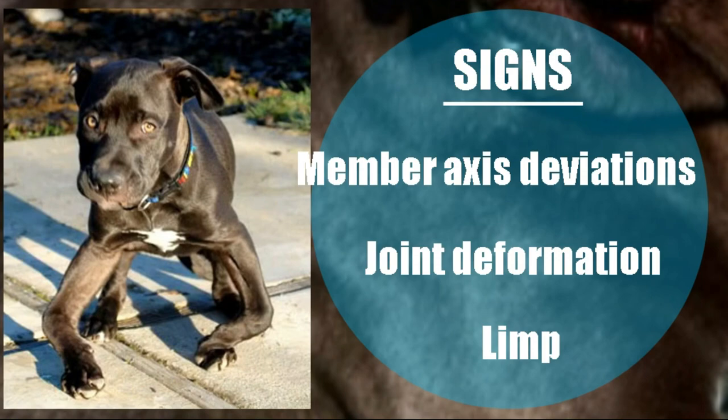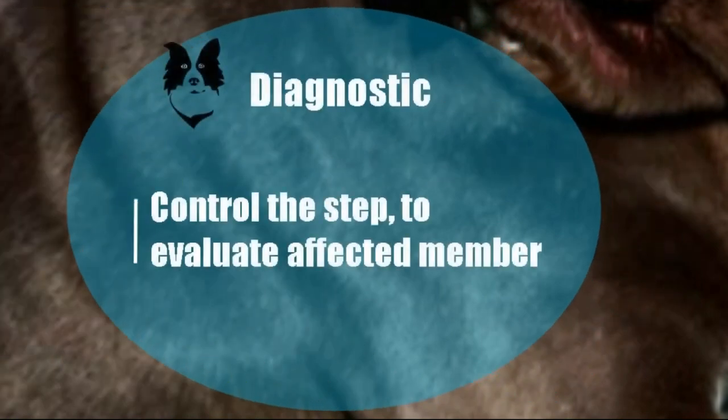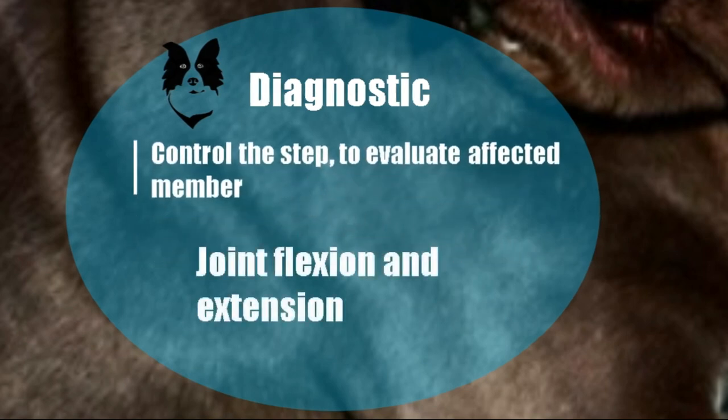The first thing to do is make the puppy walk and observe whether any of its legs give way or cause discomfort. Then we have to palpate the symmetry between joints — for example, compare the left shoulder with the right shoulder. Next, flex and extend the different joints, always starting from distal to proximal: phalanges, then carpus, elbow, and shoulder. Do the same with the hind limb. Once we identify the affected limb and joint, we proceed to X-ray.